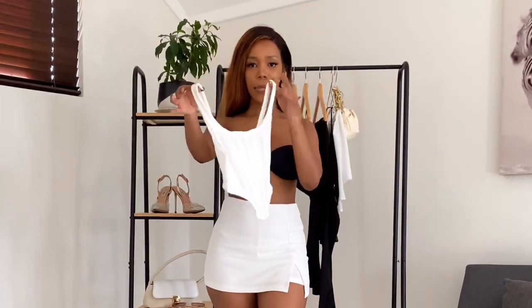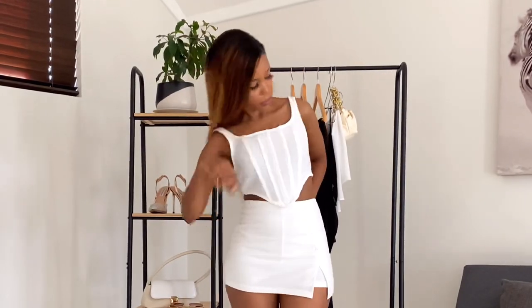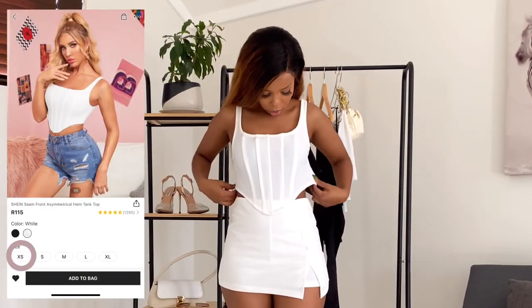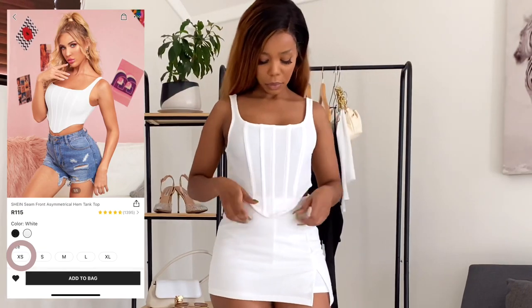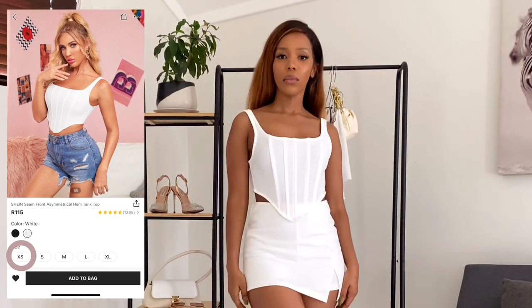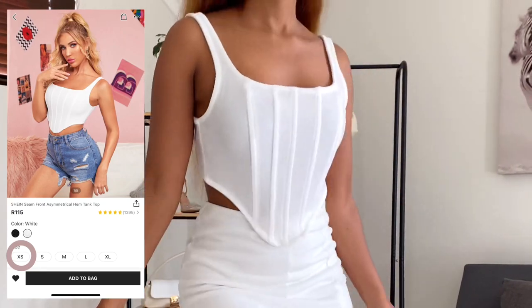So item number two is this cute corset top, and I hate to say it but I am so disappointed. This was one of the tops I was really looking forward to because I love corsets right now. But look at how it fits — I got an extra small, so why is there so much excess material on the side? Also the material is not the best; it's very flimsy and a little see-through.